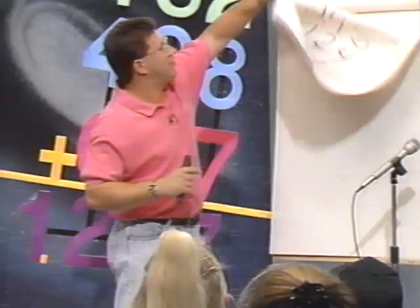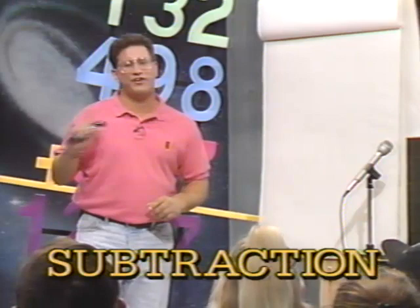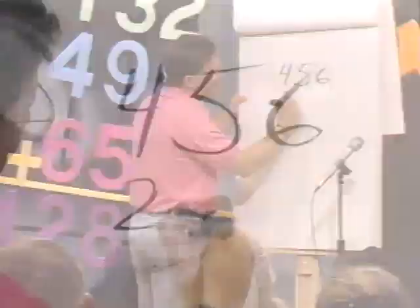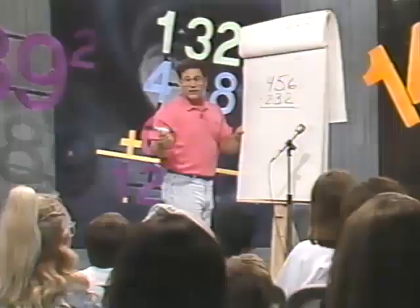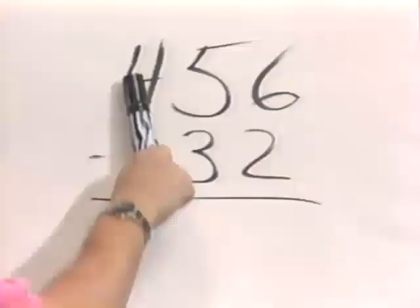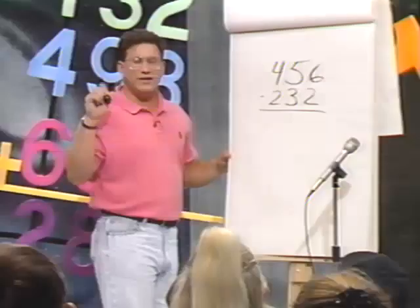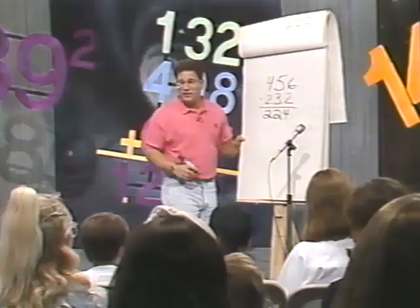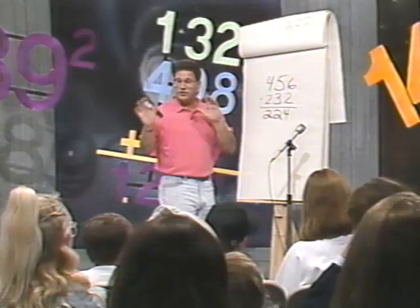Now let's try subtraction. Here's my little theory on subtraction — I really don't do subtraction. What I do is called negative addition, because our minds are always adding; it's just negative addition. Let's do 456 minus 232. Again, instead of starting on the right, I start on the left. What would 400 minus 200 be? 200. And what's 50 minus 30? So keeping a running total, how much do we have so far? 220. And what's 6 minus 2? So what's the answer to 456 minus 232? 224. Does everybody see how we did that?